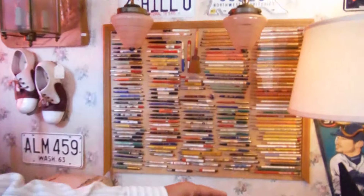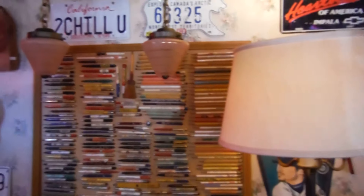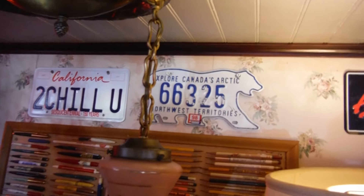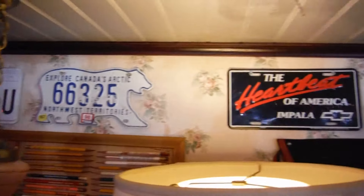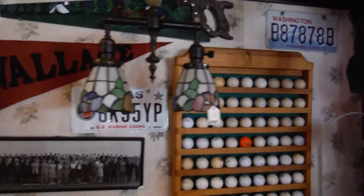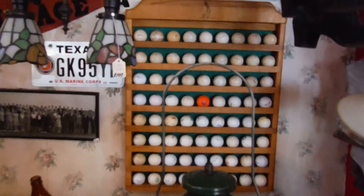Rookie of the year. Some Seattle baseball memorabilia. Explore Canada's Arctic — oh, I love that. Even a collection of cloth balls, weird shoes, and here's more Dutch shoes.